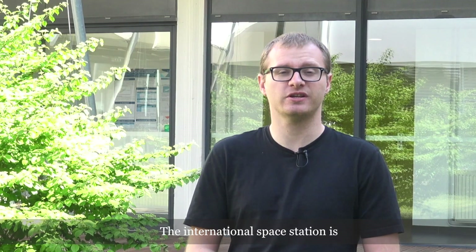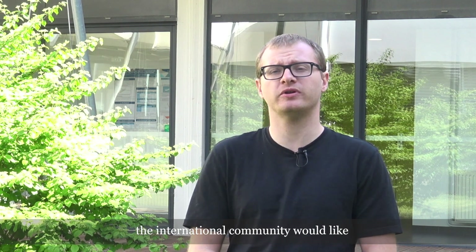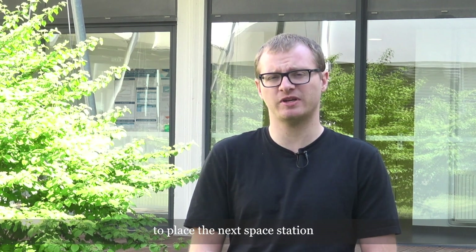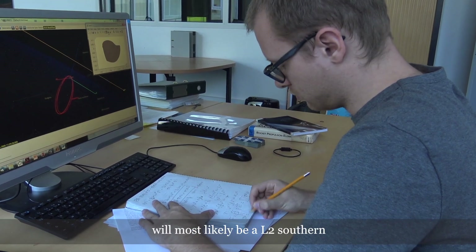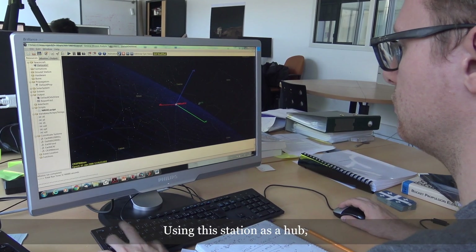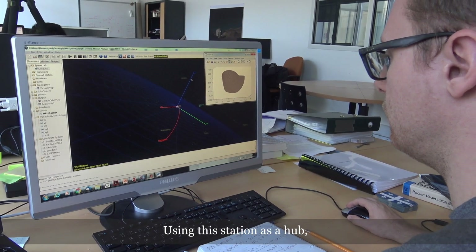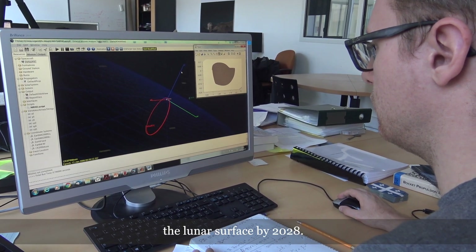The International Space Station is approaching its end-of-life. As a replacement, the international community would like to place the next space station in a lunar orbit. The position of this space station will most likely be a L2 near rectilinear halo orbit. Using this station as a hub, the international community would like to put people back on the lunar surface by 2028.